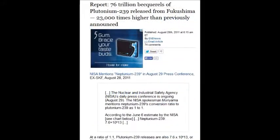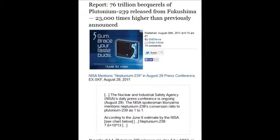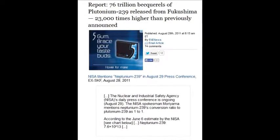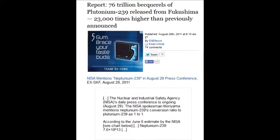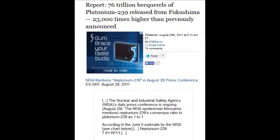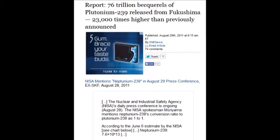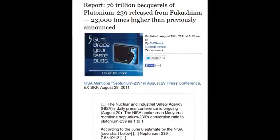April 29, 2011, there was 76 trillion becquerels of Plutonium-239 released from Fukushima. That's 23,000 times higher than previously announced — that's neptunium-239 converted to plutonium-239.